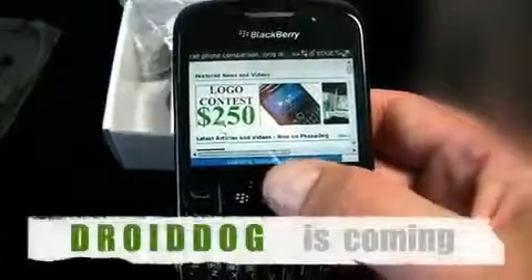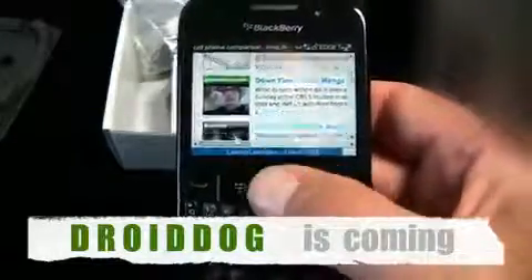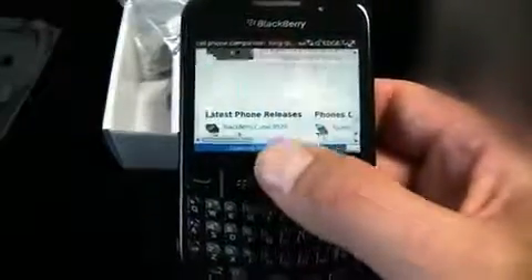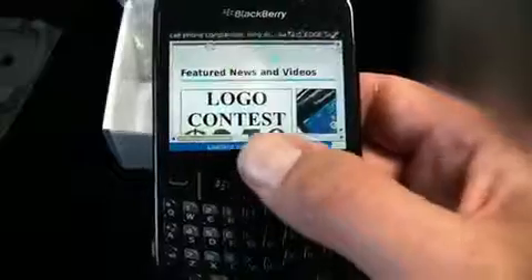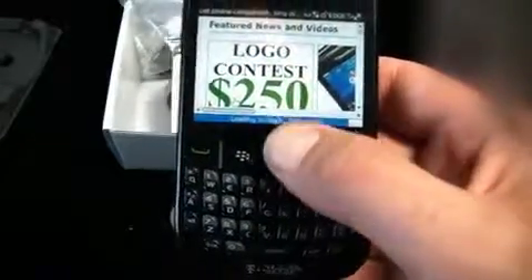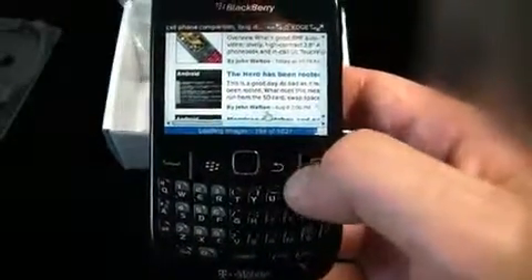We're running a logo contest over on PhoneDog - you can win $250 if you've got design skills. We're getting ready to launch a new website called DroidDog.com, and our own PhoneDog John will be managing editor, bringing you all the Android news. We've also got another new site coming soon - I'll give you a hint: if you're watching this video, you might be interested in it.